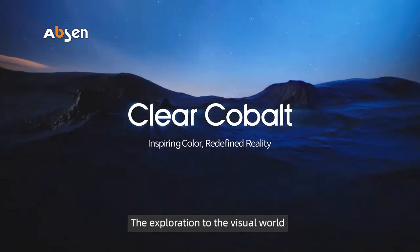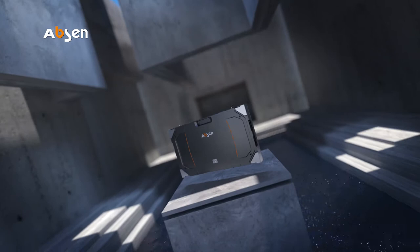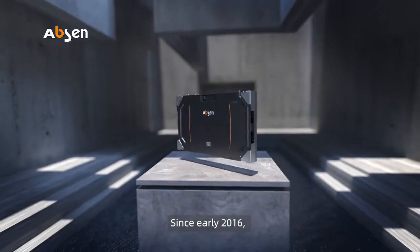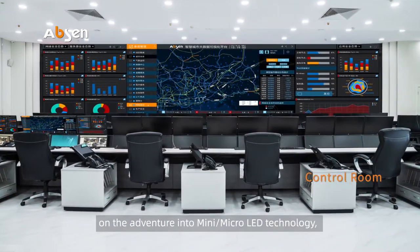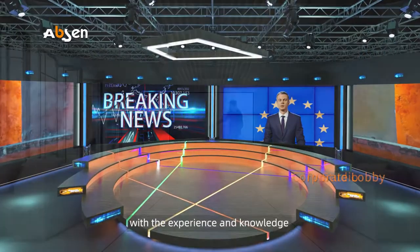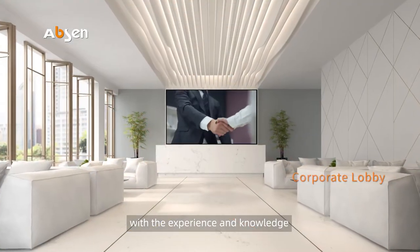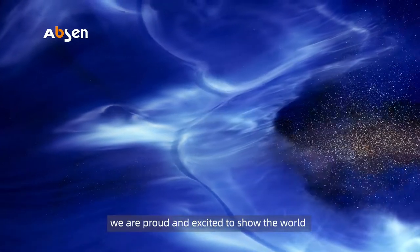The exploration of the visual world has never stopped for humankind. Since early 2016, Absen have worked tirelessly on the adventure into mini micro LED technology. With the experience and knowledge from several Absen generations, we are proud and excited to show the world our Clear Cobalt series. Innovation is the key to a better visual experience.